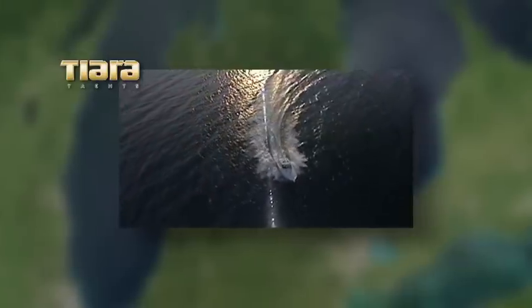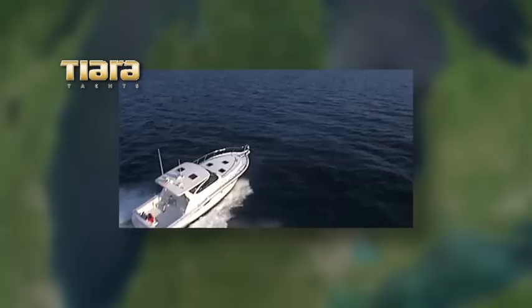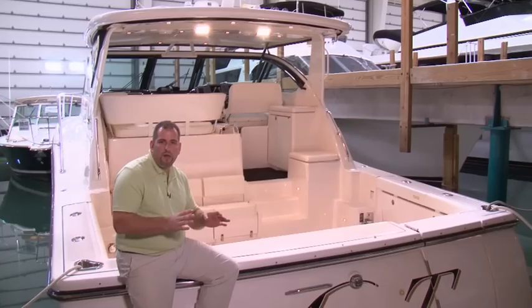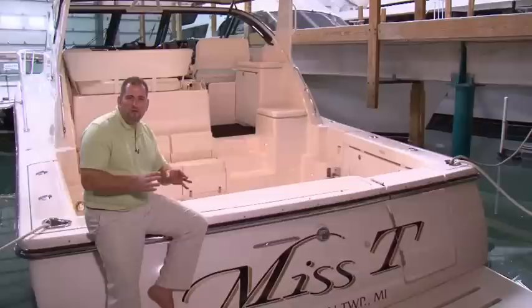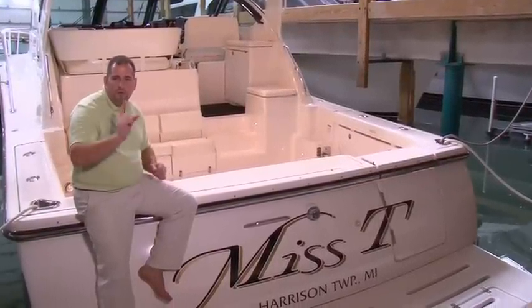This Tiara will reach top speeds of 42 miles per hour at 2,300 RPMs and has a cruising speed of 36.9 miles per hour at 2,100 RPMs. As you can see, you're going to be hard-pressed to find a yacht on the market today that is as clean or as well-maintained as this one. If I was in the market for a 40-something express cruiser, this boat would be at the top of my list. I'm Captain Chris, and I'll see you on the water.